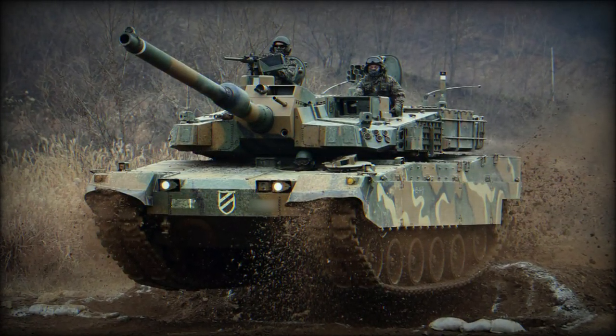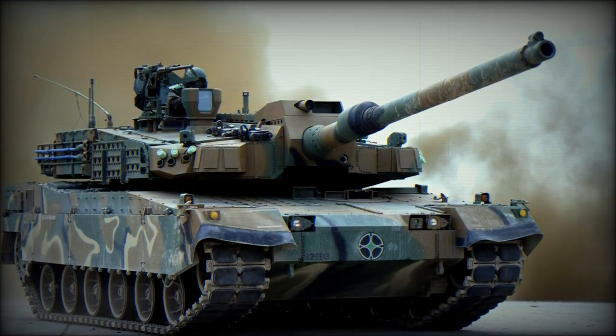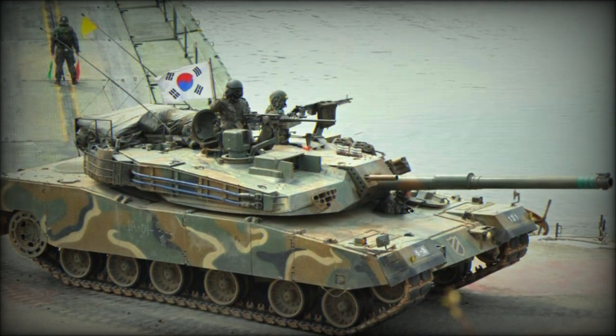The three-man crew, composed of the commander, gunner, and driver, have protection with an NBC system and classified armor. A friendly force protection system that offers situational awareness is connected to the navigation system.